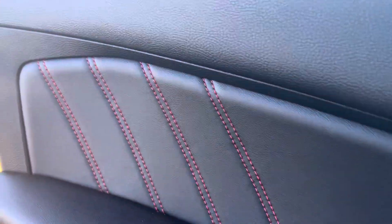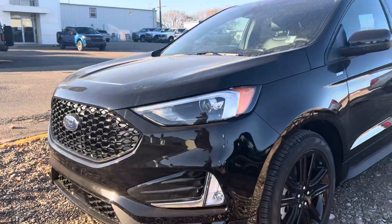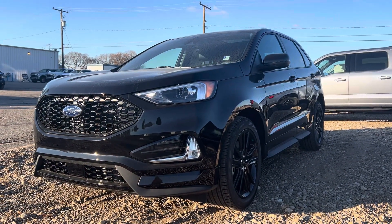So this is it — the 2024 Ford Edge ST Line. Have a look at the video and let me know what you think about this one, and just your thoughts in general on the Edge. Thanks so much, Bev. We'll chat soon.